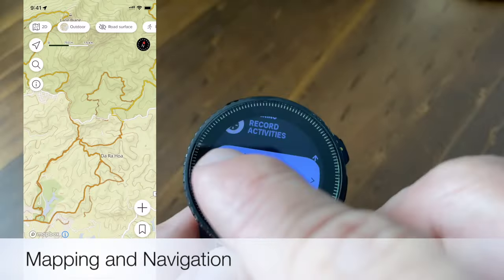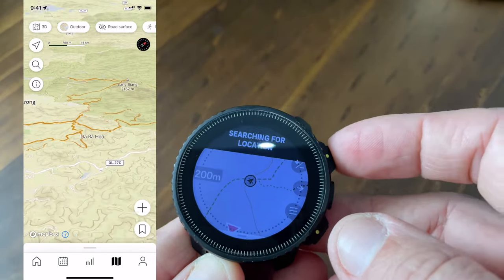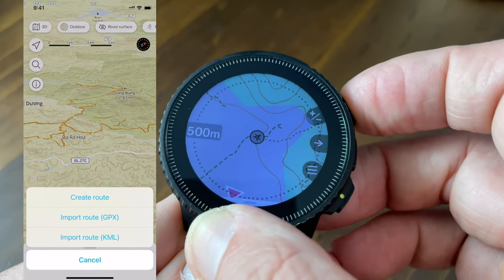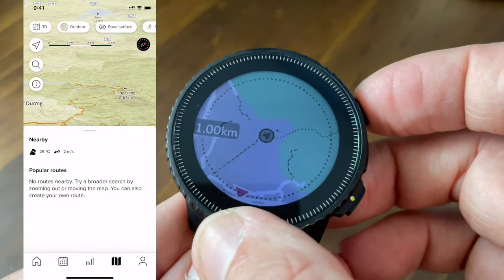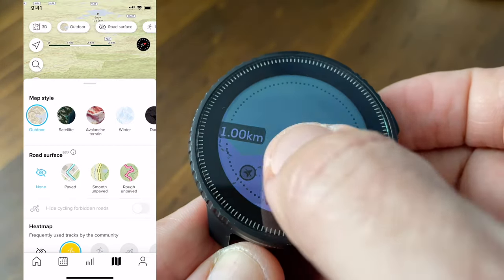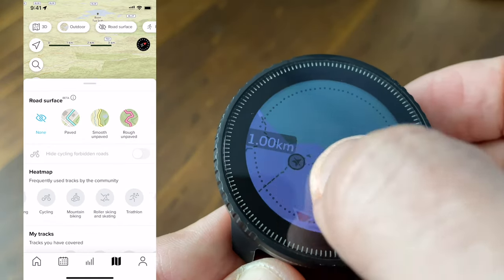Moving on to the next remarkable feature: mapping. Suunto has seamlessly integrated their well-established routing system. The app, already straightforward for creating and importing routes, now dazzles with the ability to display these very maps directly on the watch. In short, this new Vertical is so great at routing and navigation, one may even stand a chance at cross-country navigation.